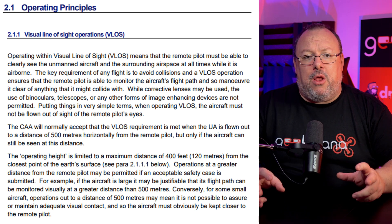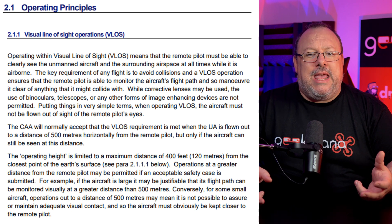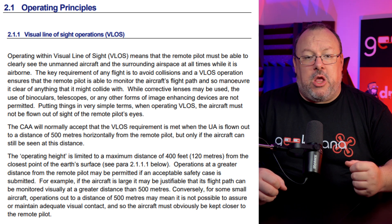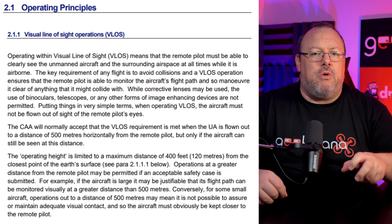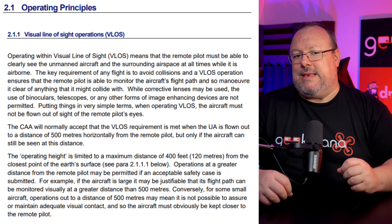Putting things in very simple terms, when operating VLOS, the aircraft must not be flown out of sight of the remote pilot's eyes. The CAA will normally accept that the VLOS requirement is met when the unmanned aircraft is flown out to a distance of 500 meters horizontally from the remote pilot, but only if the aircraft can still be seen at this distance.